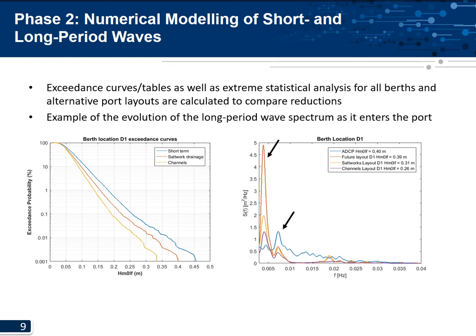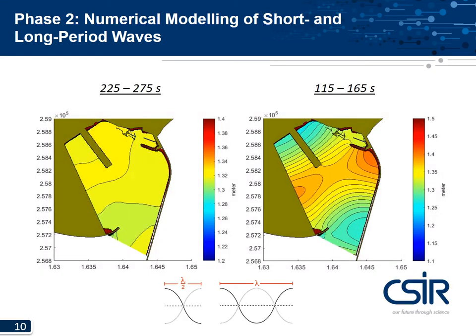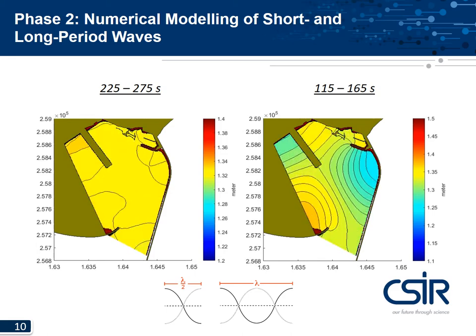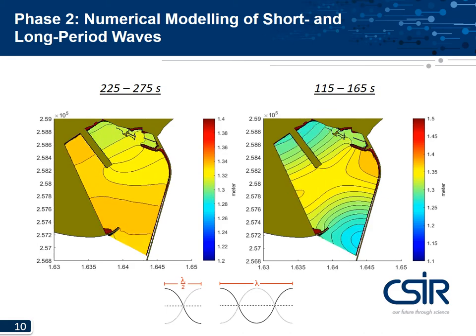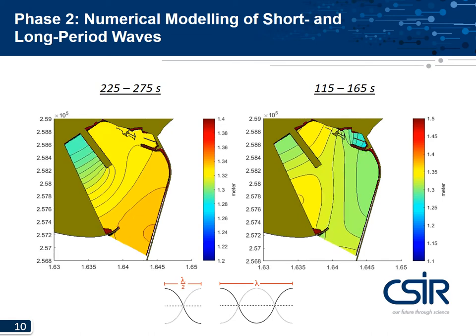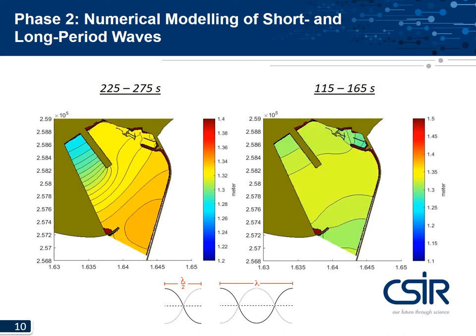The berth location shows a strong enhancement of energy at 250 seconds and a secondary focusing of energy at around 140 seconds. If the natural period of the moored vessel is close to the frequencies where energy focusing occurs, the moored vessel can resonate. This is shown as a visual representation of water level — on the left, a wave of half wavelength resonating in a north-south direction at 250 seconds, and on the right, a full wavelength resonating north-south and half wavelength east-west at 140 seconds.